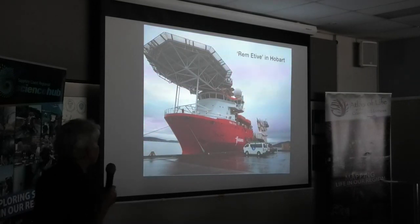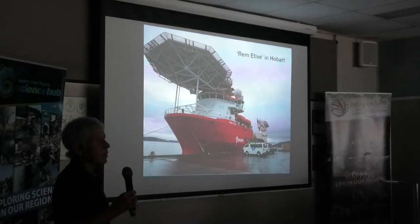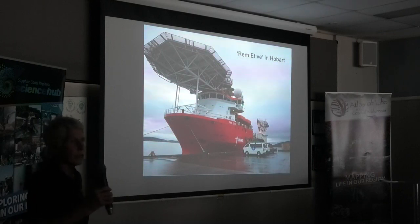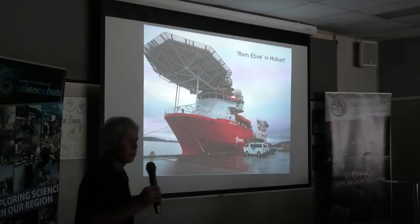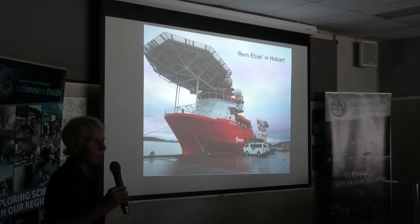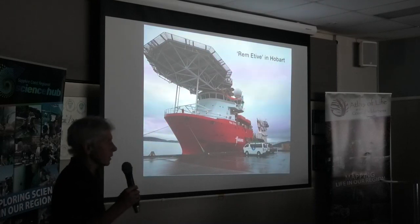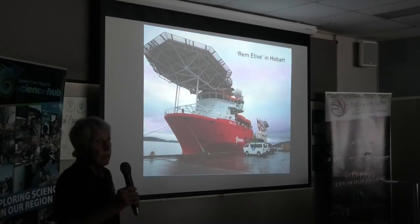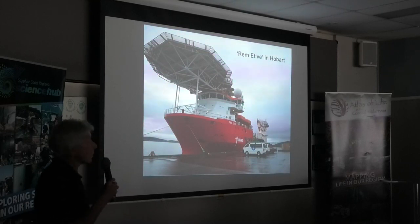We used a ship called the Renotiv, which is not usually a research ship — it's a ship of the oil and gas industry. The reason we were using this vessel is that it has remote operating vehicles, or ROVs, which the usual research vessels we have access to don't have. The sort of sampling we were doing required them, so we were on this ship for about a month in the Great Australian Bight.